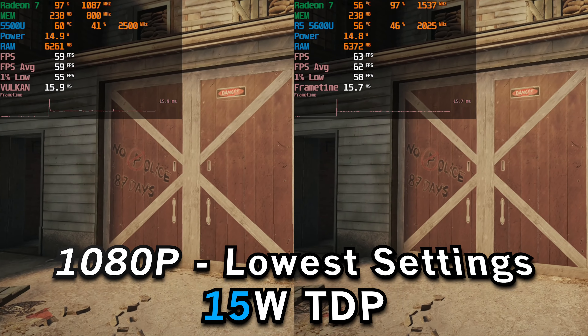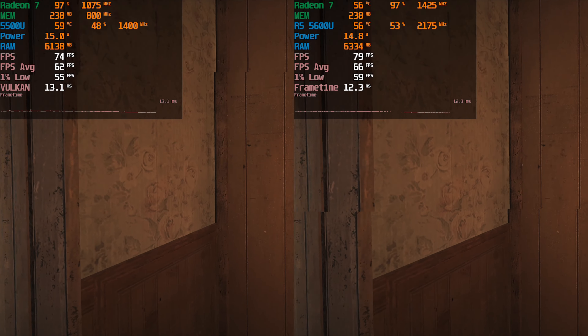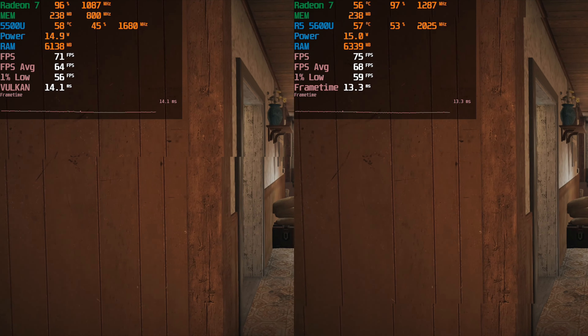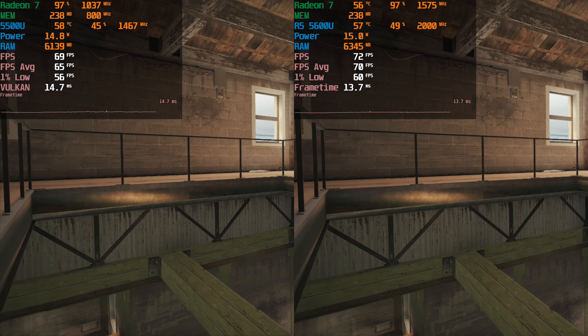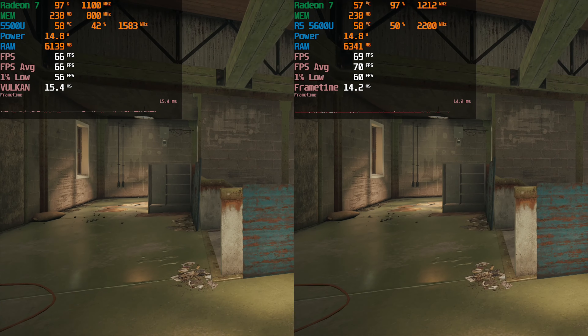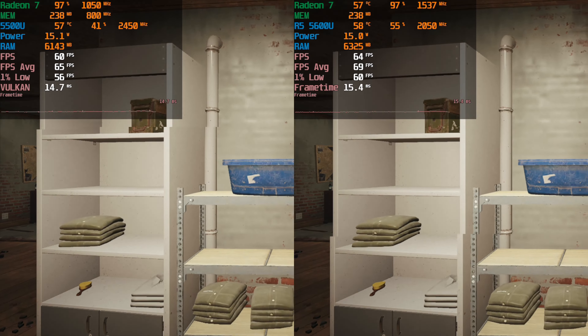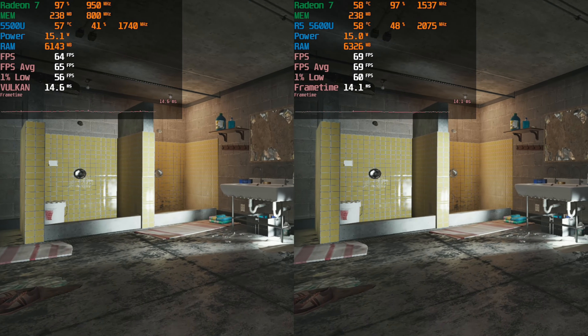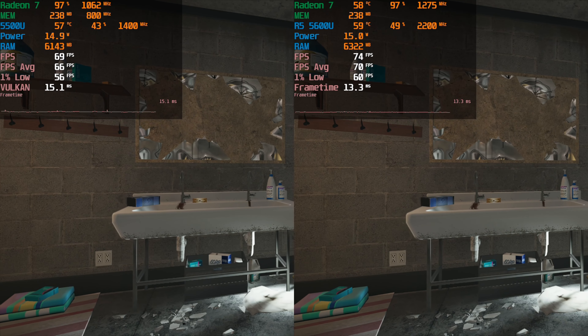So at the stock 15 watt TDP with the lowest graphical settings, you can see here that the game is actually performing slightly better on the 5600U, which is to be expected. But you'll see that it's not a substantial difference at all — we're talking about a handful of FPS. I really don't think that 4 to 5 FPS is really going to make that big of a difference in this game.